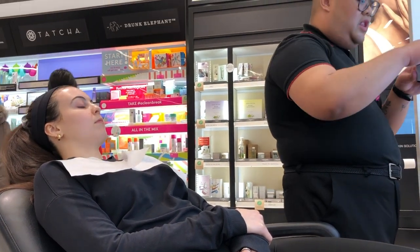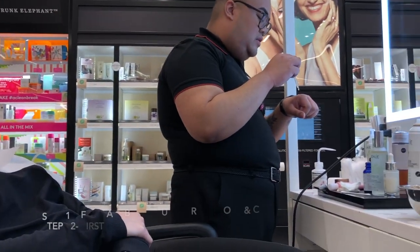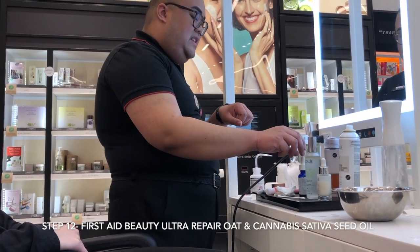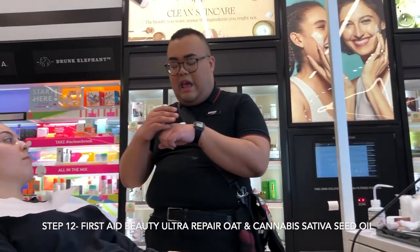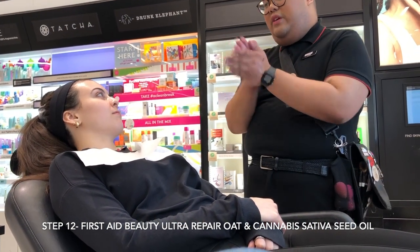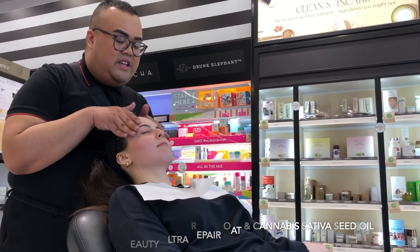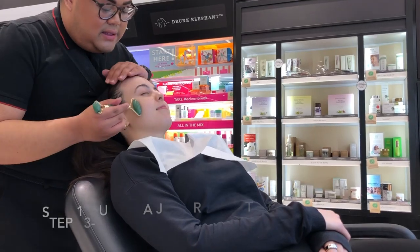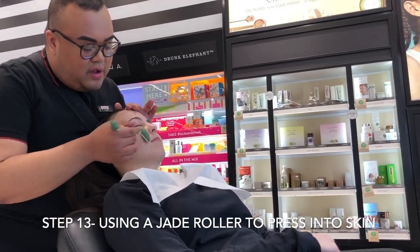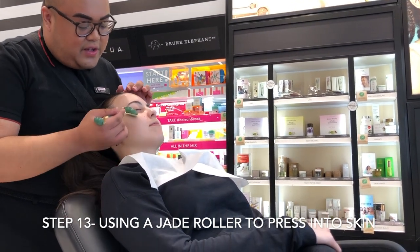We're going to mix in three droplets of the First Aid Beauty Ultra Repair Cannabis Sativa Dry Oil. Cannabis sativa oil is really going to help calm down skin inflammation. Hemp skincare is a big trend right now because hemp is well known for its omega acid properties — it's actually what put First Aid Beauty on the map. The facial rolling helps relax the muscles and allows the products to really penetrate and work faster for your skin.